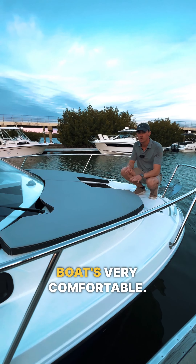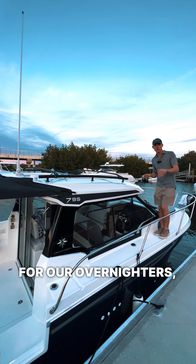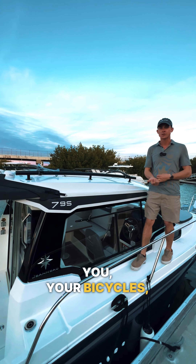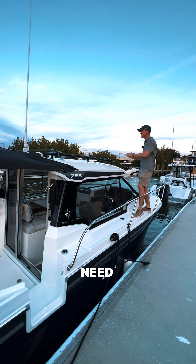The bow of the boat is very comfortable. You have this large sun pad where you can fit two people very easily. For overnighters, there's a large roof rack — you can bring your paddle boards, your bicycles, any beach toys. It just makes it easy to take anything you need with you on the boat.